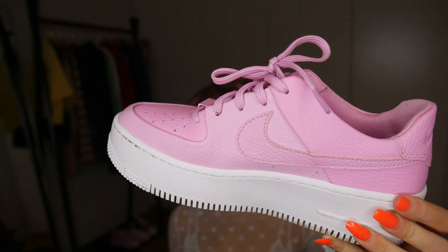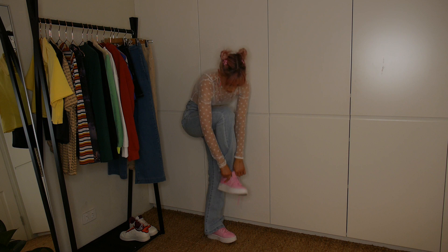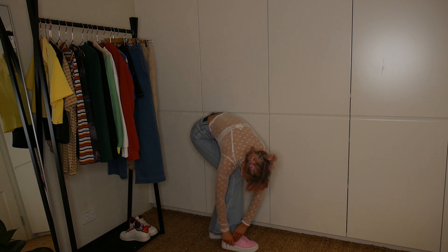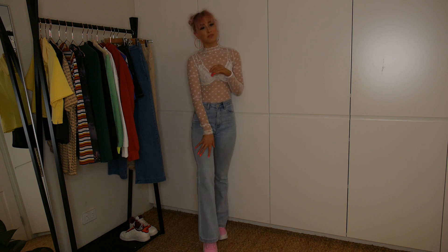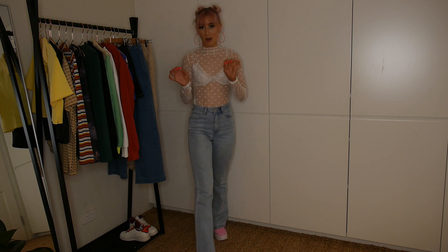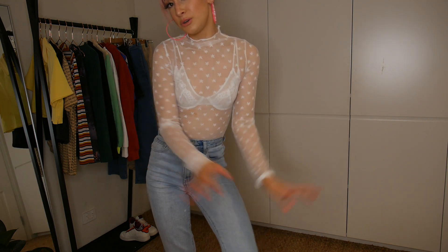And then for shoes, I'm going to pair it with my pink Nike Air Forces. And that is the whole outfit - a little bit more casual, but definitely still fun with the pops of colour. I don't know where I would wear this, but I think it'd be fun regardless. I think it's cute - what do you guys think?